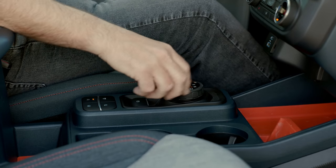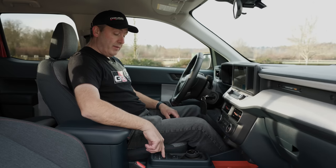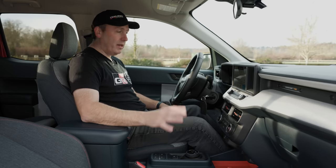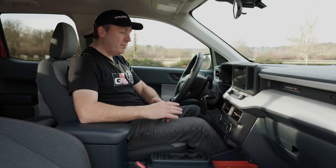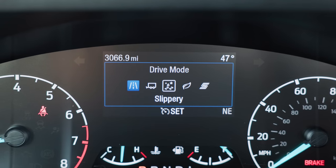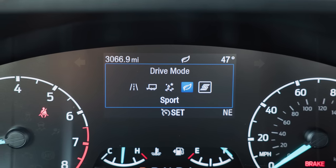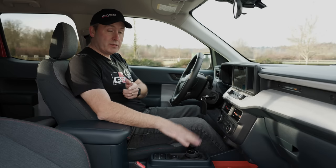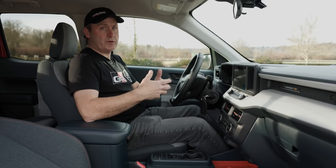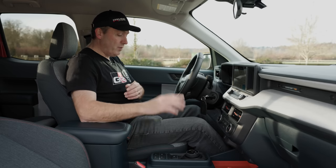Moving on down, we have the controller for the 8-speed automatic, which also has an L setting if you need to keep it in the lower gears. We also have a number of drive modes. The drive modes are different here than in our Lariat because with the FX4 you get off-road modes — this one doesn't have that. Instead, we get normal, tow-haul, slippery, eco, and sport. What those do is they adjust both the braking systems as well as the transmission and the throttle to basically optimize the vehicle for certain uses. We're going to test a couple of them today a little bit later.